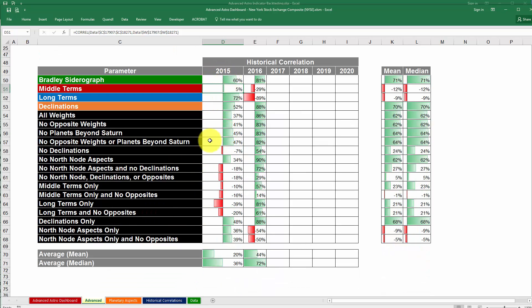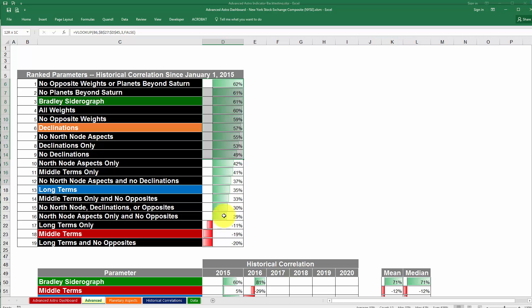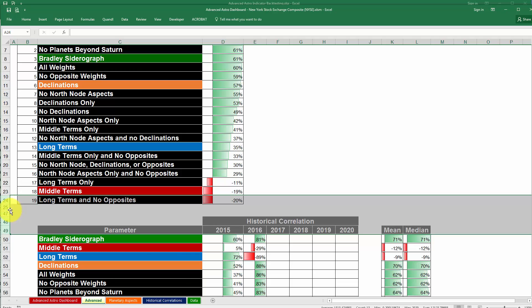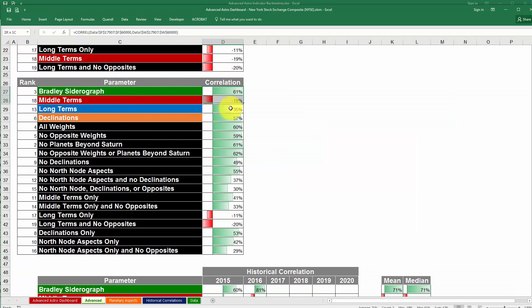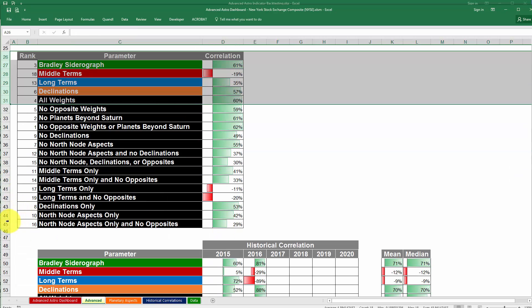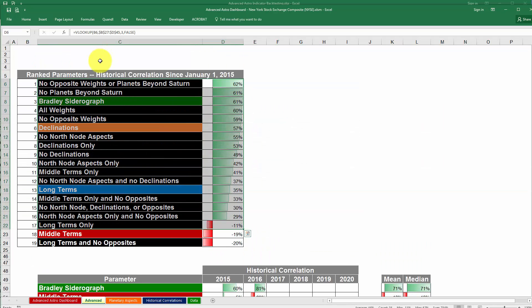So as you can see, the Advanced Astro Dashboard — now that it has that tab called Advanced — lets you see what the historical correlations are in real time. In addition to showing the values, this section up top actually ranks them in order for your convenience. In the dashboard when you get it, there are going to be some hidden rows, but it basically pulls all the data from the dashboard and then ranks it automatically. So as data gets pulled in, it will automatically rank them so you can see which sets of weights had the highest correlation.